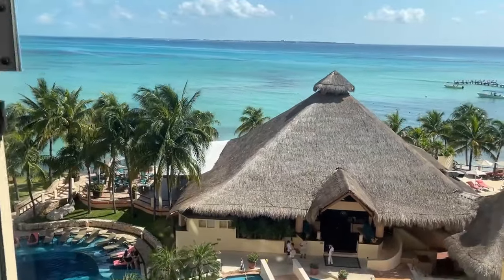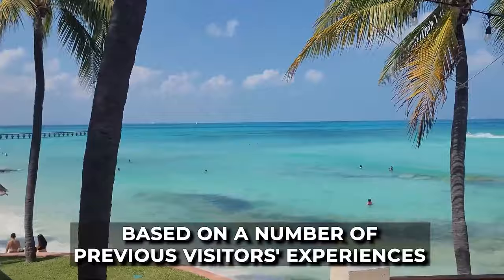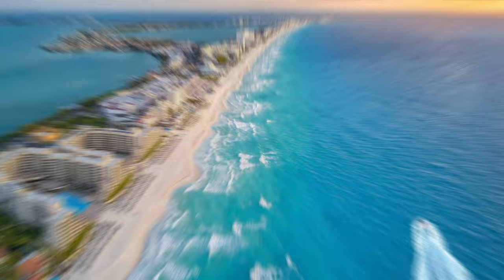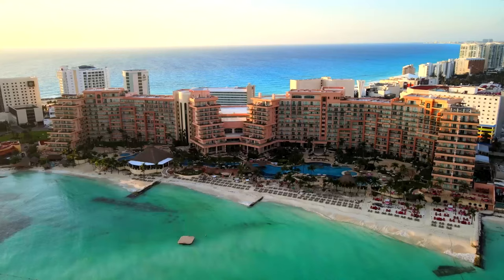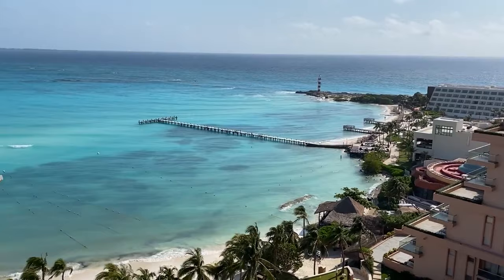In this video, we'll be telling you everything you need to know about the Grand Fiesta Americana Coral Beach, Cancun. Located on the northern tip of Cancun's beach, the Grand Fiesta Americana All-Inclusive Spa Resort overlooks the Bay of Isla Mujeres.